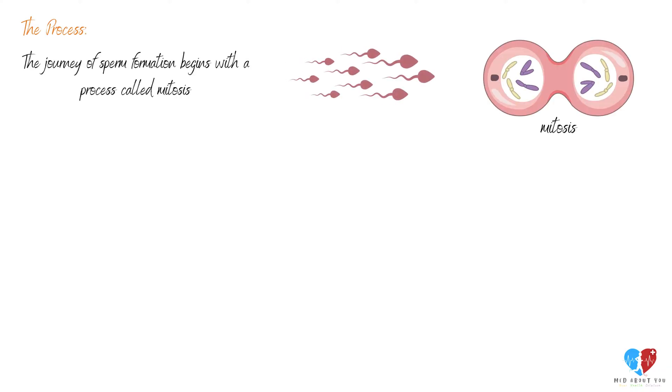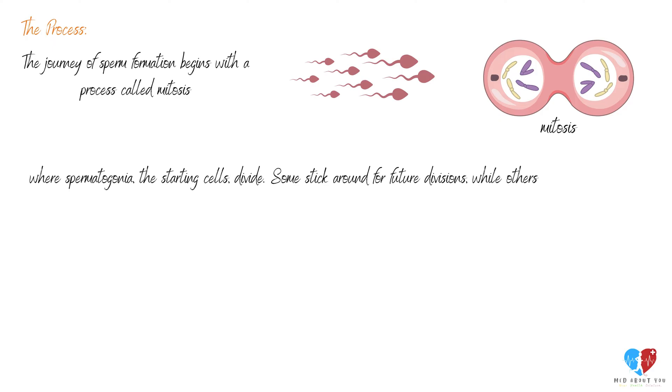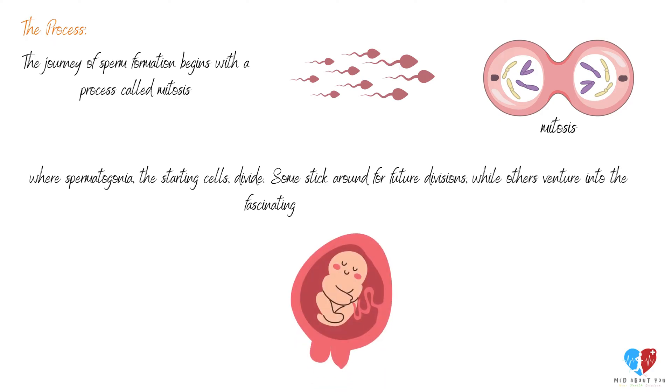The journey of sperm formation begins with a process called mitosis, where spermatogonia — the starting cells — divide. Some stick around for future divisions, while others venture into the fascinating world of development.